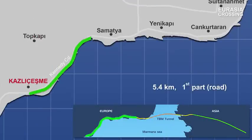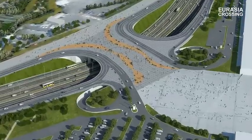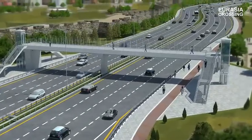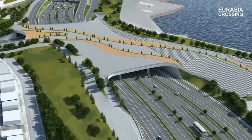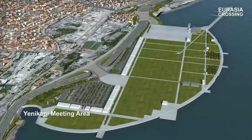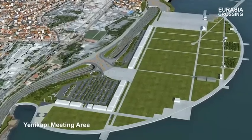The first section is located on the European side between Kozluceşme Junction and Çatla de Kapı. This section is 5.4 km long and aims to streamline traffic flow by expanding the present road and adding certain junctions and road connections. Pedestrians will continue to have easy access to the seaside and Yenikapı meeting area using level crossings and overpasses made to accommodate disabled people.